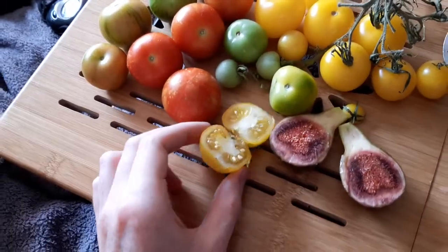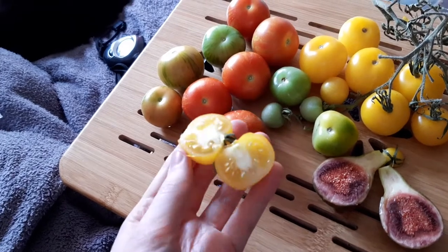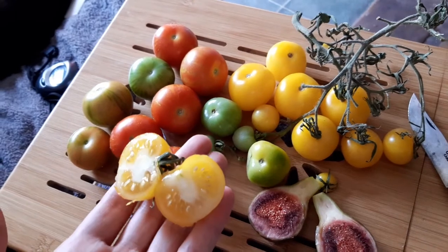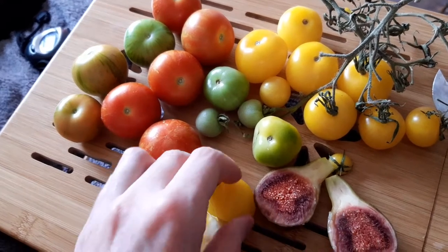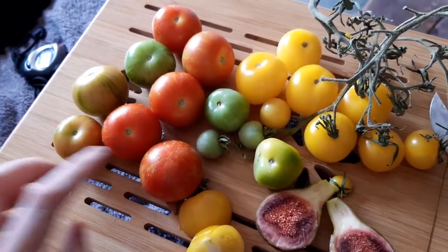The yellow tomato is tasty — it just sort of tastes like a tomato, nothing sort of amazing. But I've saved some seed from it and I probably will grow it next year because it produced a lot of tomatoes from two quite small plants. I really like the taste of the red one though — it tastes really nice.